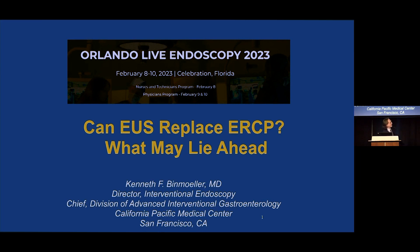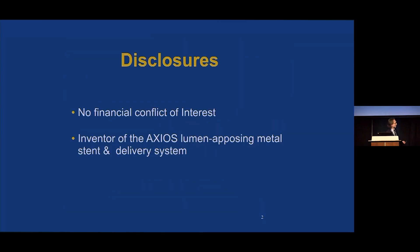I've been tasked to address EUS as a potential replacement for ERCP and what may lie ahead. My disclosures: I don't have any financial conflict of interest related to this presentation, but I am the proud parent of the Axios Lumen-Apposing Metal Stent and its delivery system, which was adopted by Boston Scientific.